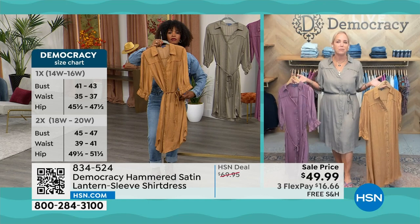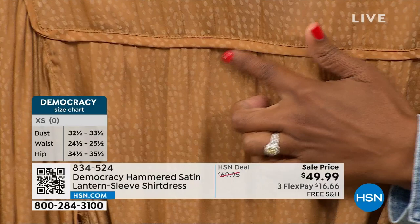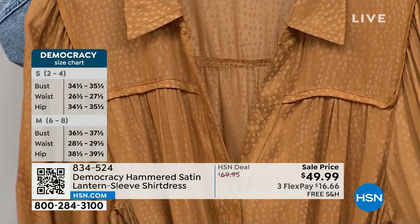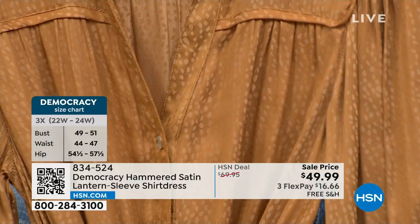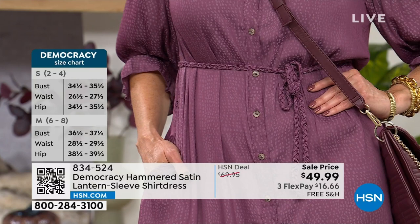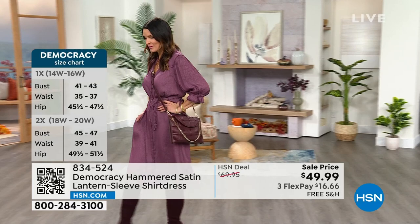You're going to have comfort, interesting fabrication, and it's easy to wear. Look how pretty the framing is on the back with that little binding to create a little yoke with subtle pleating. With Democracy, from the front, side, and back, you get unique fabrications. If it's introduced from Democracy on HSN, it's a modern, current style that's age-appropriate, size-appropriate, fits your body, fits your lifestyle, and fits your wallet. The length is 42.5 inches - on the models it hits just below the knee.